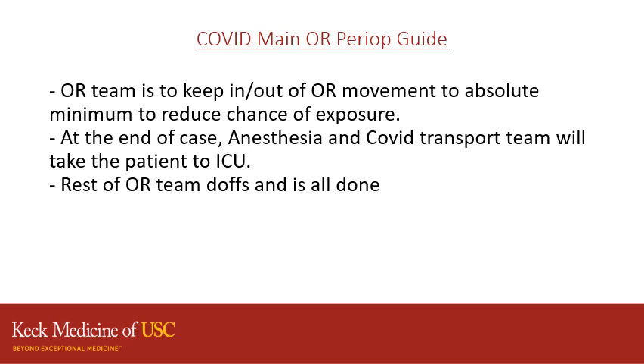At the end of the case, anesthesia and the COVID transport team will take the patient to the ICU. The rest of the OR team will doff appropriately and you are done.